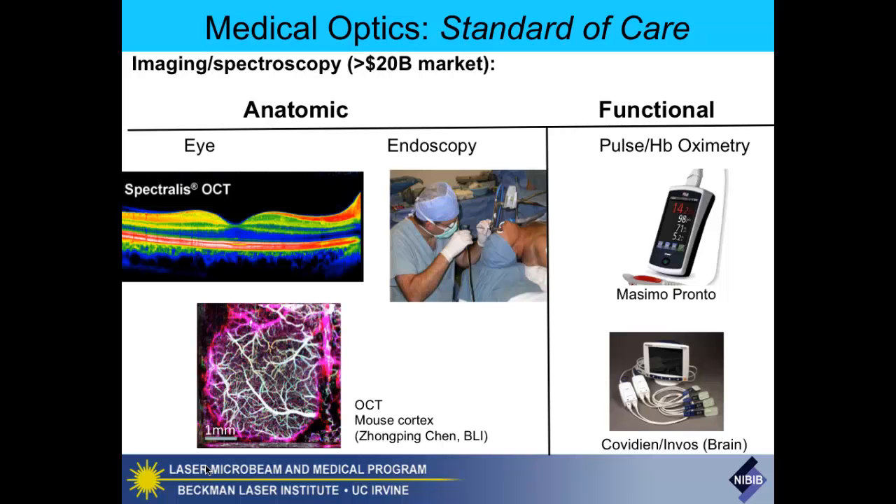These are anatomic approaches; these are functional techniques. With these functional techniques, based on pulse and hemoglobin oximetry, there's a huge amount of activity in this area. They're not looking at anatomic structure—they're looking at functional change in tissue. They're spectroscopic based methods. A beautiful example is the PRONTO system from Massimo, a small bedside multi-wavelength spectroscopy instrument able to recover hemoglobin non-invasively from a patient.